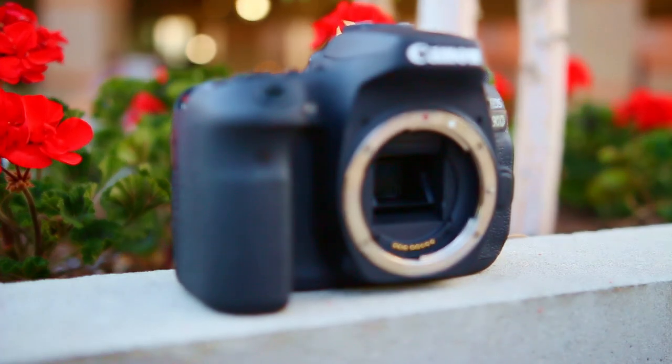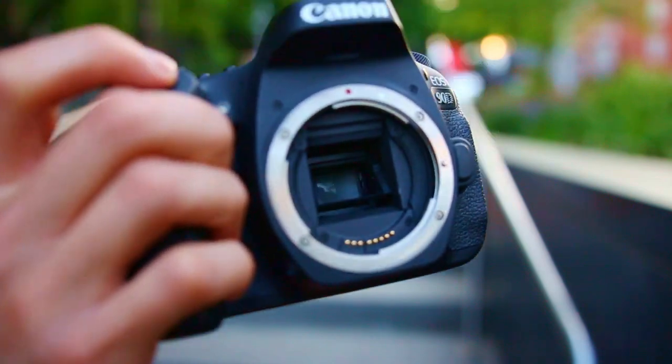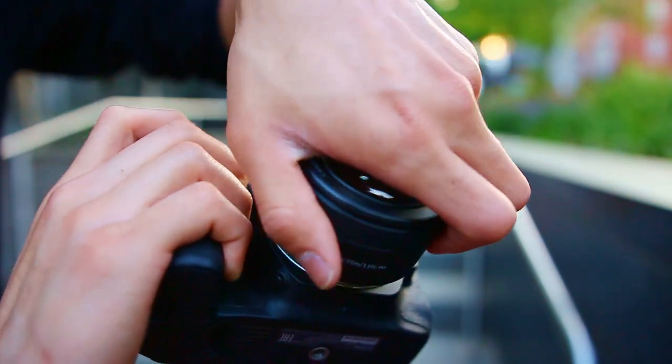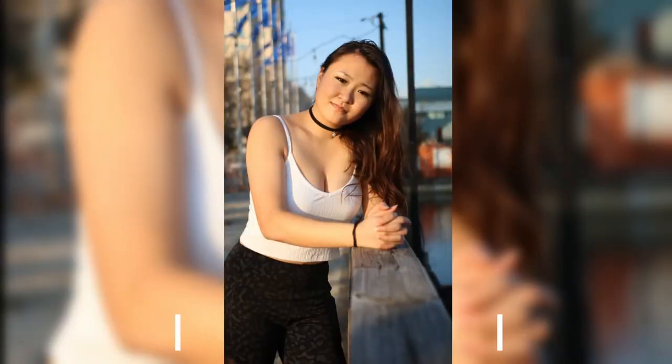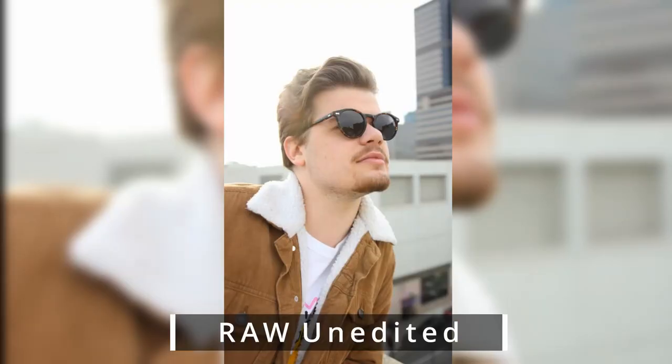While it is still a crop sensor, at the end of the day, I believe it won't matter as much if you know what you're doing with this camera. Even if you compare full frame versus a crop sensor camera, especially with the Canon 90D, I don't think you will find that much of a difference. The picture quality of this camera is also very unmatched.